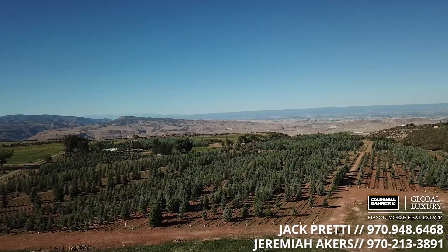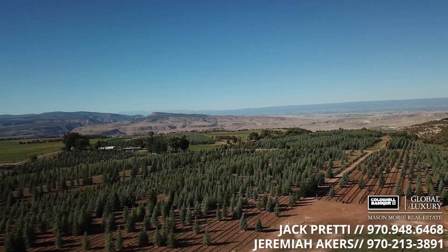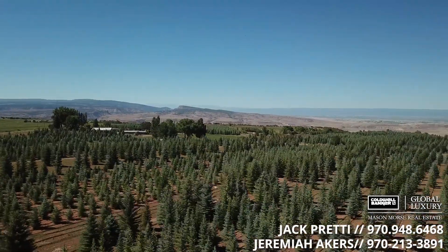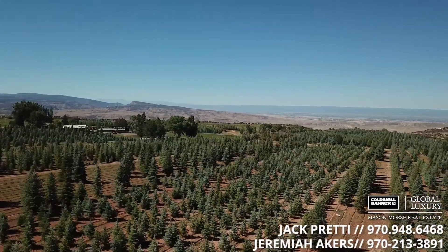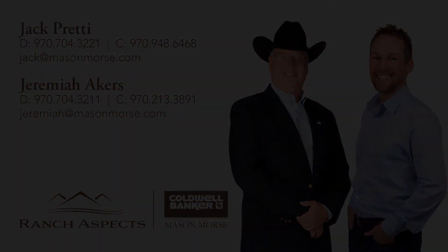Within two hours of this location, you can be at Telluride, Crested Butte, or Aspen. Call today for a private showing and take advantage of one of Western Colorado's best opportunities. It is a complete turnkey operation — somebody can come in here right away and have significant equity in this operation.